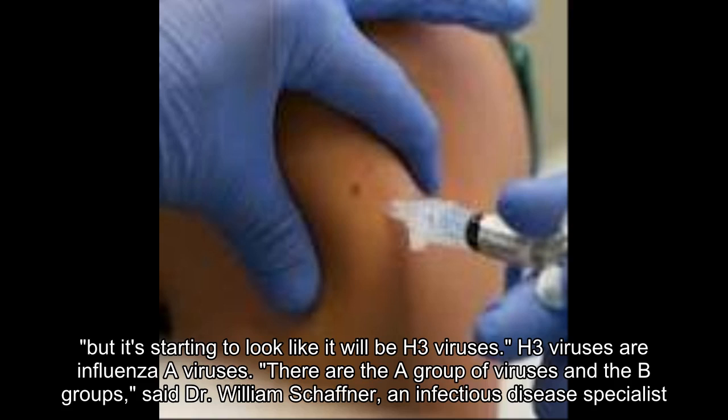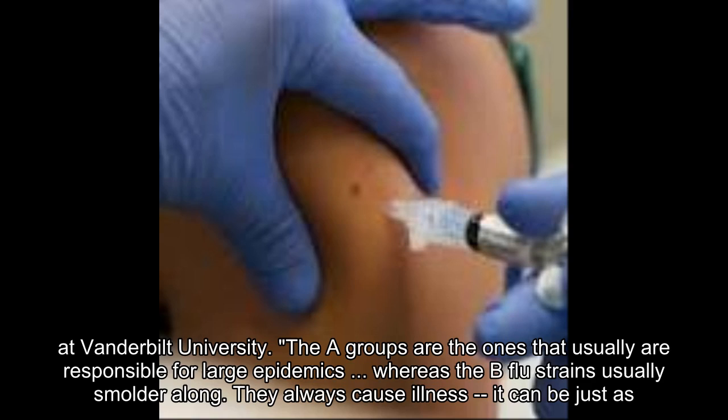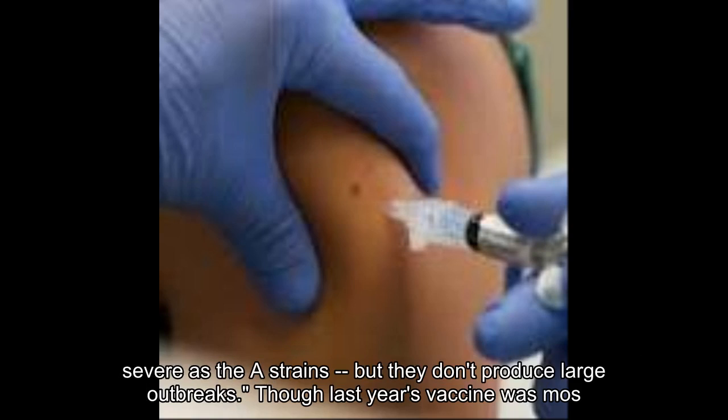H3 viruses are influenza A viruses. There are the A group of viruses and the B groups, said Dr. William Schaffner, an infectious disease specialist at Vanderbilt University. The A groups are the ones that usually are responsible for large epidemics, whereas the B flu strains usually simmer along. They always cause illness — it can be just as severe as the A strains — but they don't produce large outbreaks.